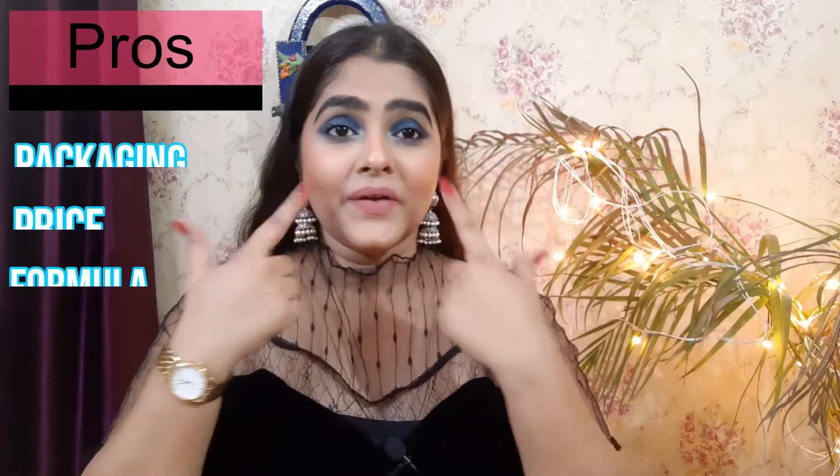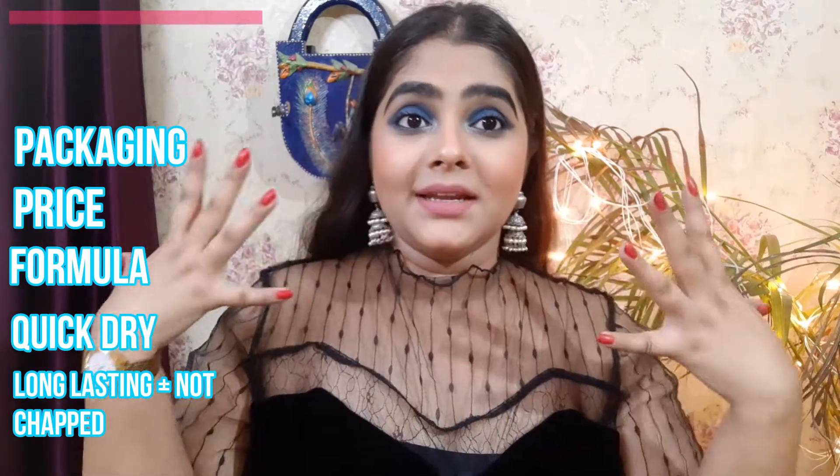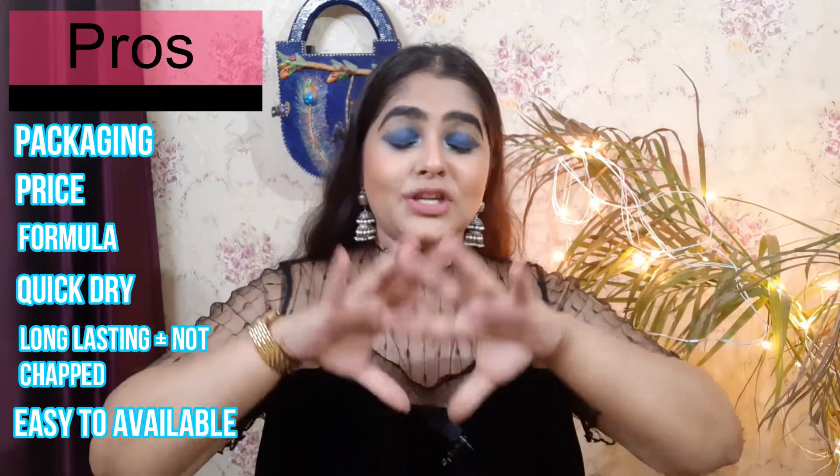The fifth thing I really like: with other lipsticks we have the issue of chapped lips or the lipstick bleeding from the sides, but with this lipstick there's no such problem. The last thing I like is easy availability — you can find it on Nykaa, Amazon, Flipkart, and any online shopping app. You'll get it easily on social media or websites too.